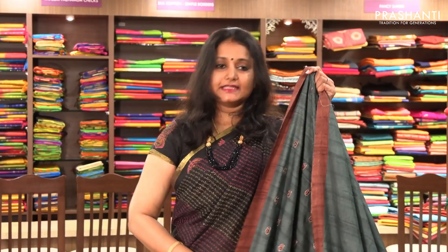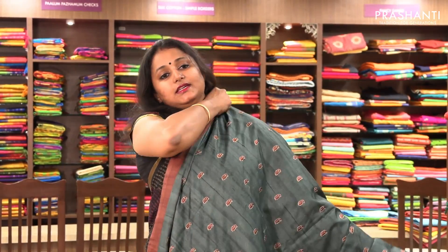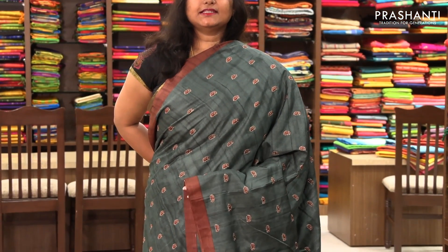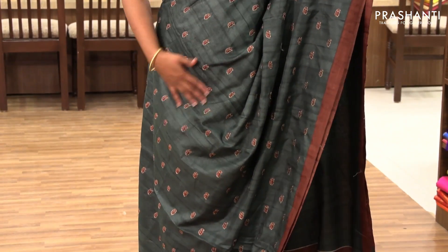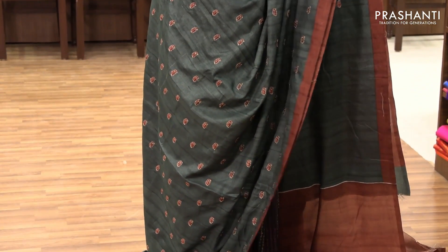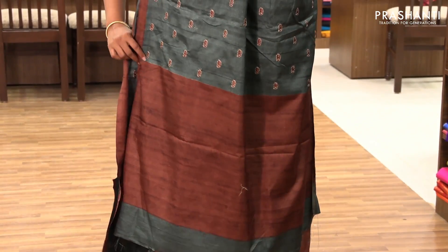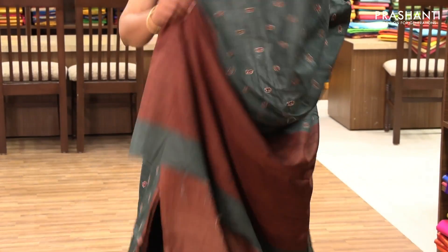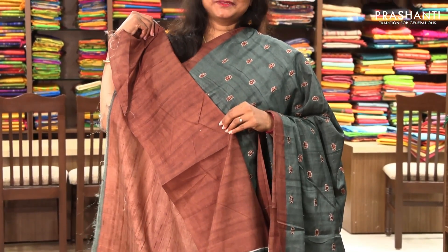The next one is priced at ₹1,390. This is a very pretty green with brown combination. The entire saree has got an all-over embroidery of small elephant motifs on the entire body, with a simple plain border on both sides and a simple pallu with a contrast blouse.